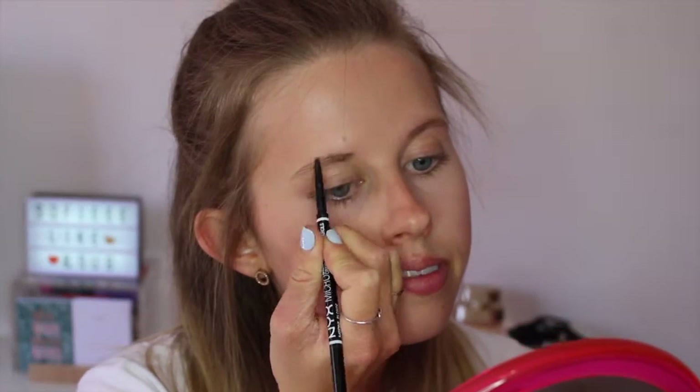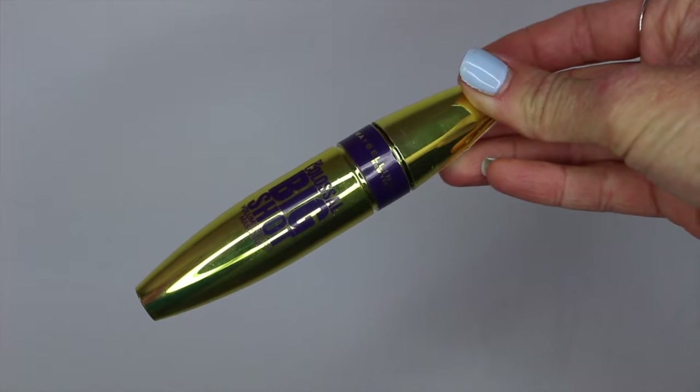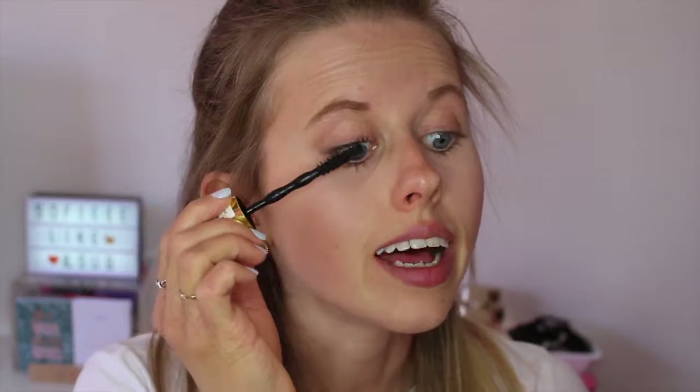I'm now going to put on the Maybelline Colossal Big Shot Volum' Express mascara, which is one of my everyday go-to favourites. It gives such great volume — since I started using this I haven't gone back to any others. I usually put two layers on my top lashes and one on my bottom lashes. Even with just one layer, the difference it makes is incredible.